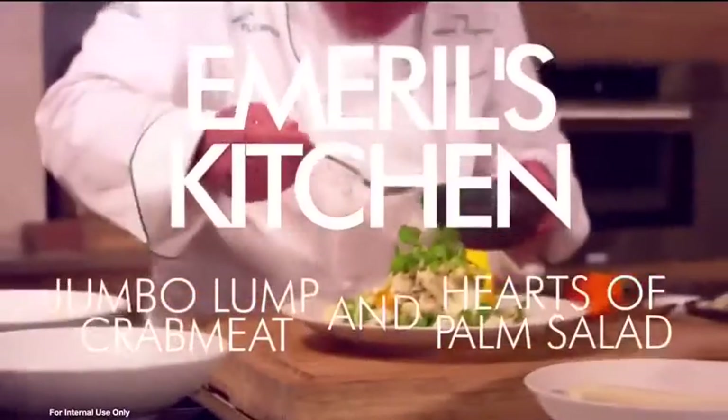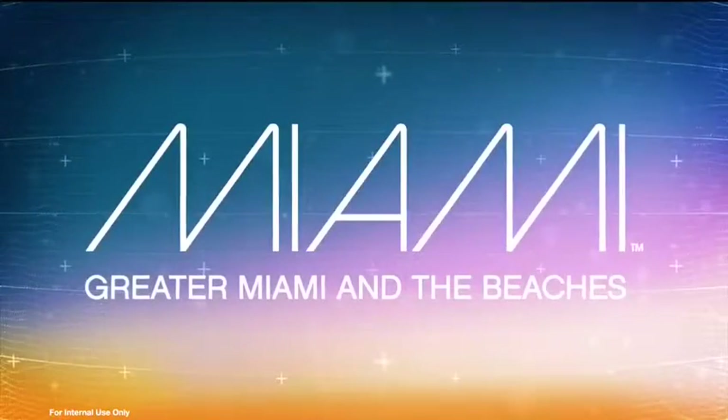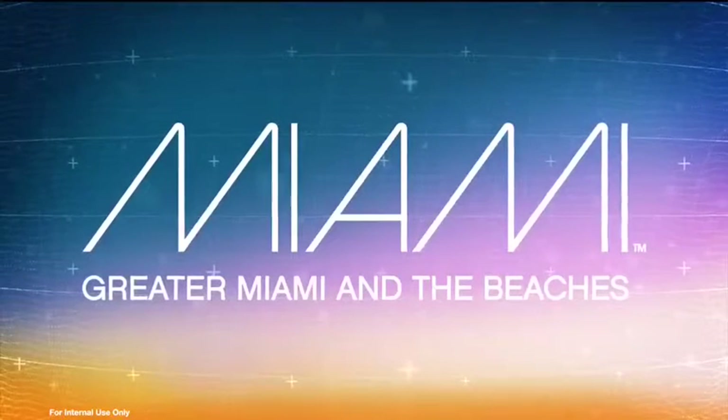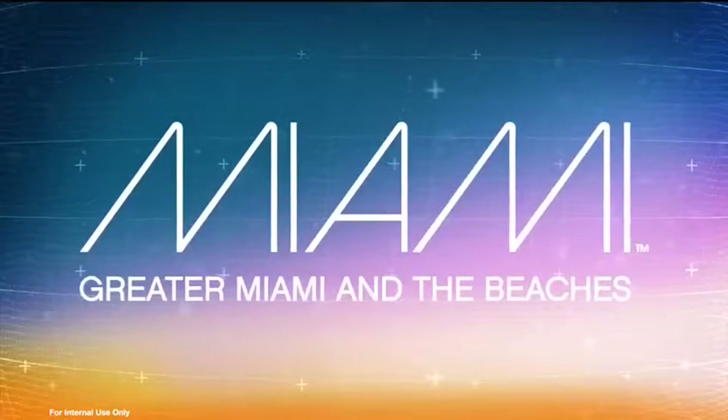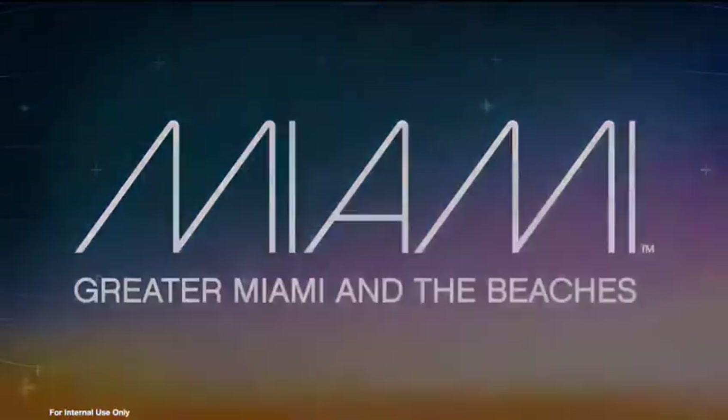Next up on Emeralds Florida, we're in the kitchen cooking. Emeralds Florida is sponsored by the Greater Miami Convention and Visitors Bureau. Explore MiamiAndBeaches.com. Now I'm gonna get started on my cheesy grits.